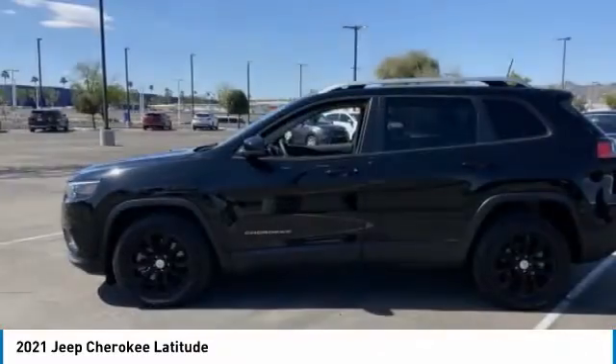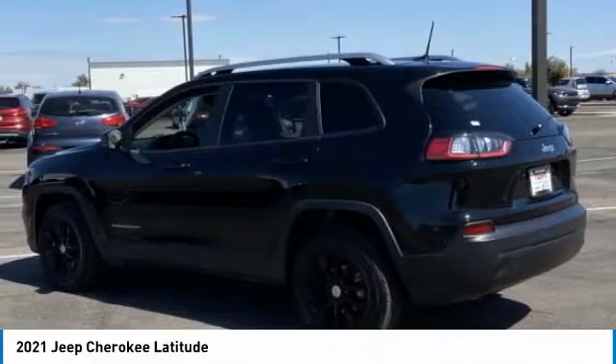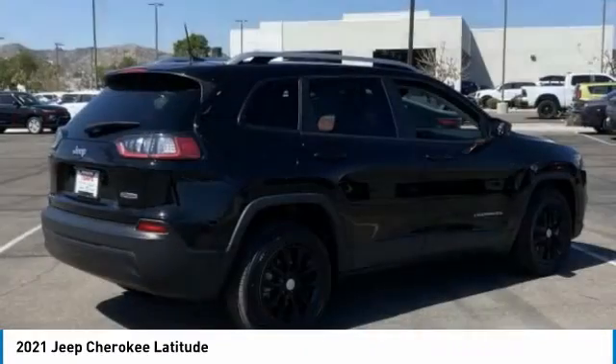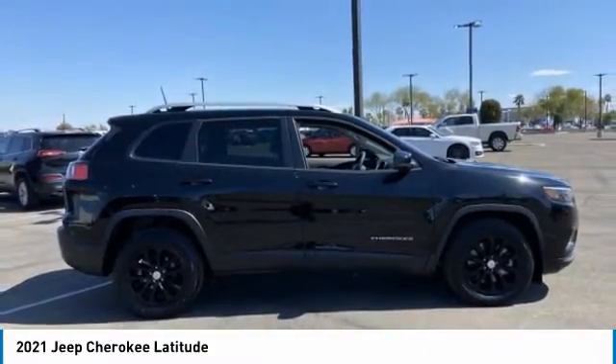Let's drive a 2021 Cherokee. The Jeep Cherokee offers superior off-road capability, making it a fine choice for families who venture off-road or vacation in the mountains or other remote areas.